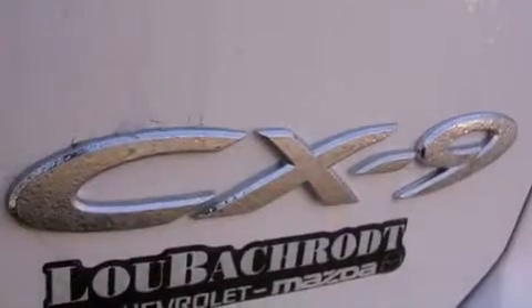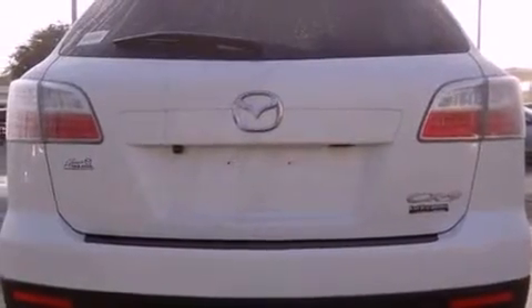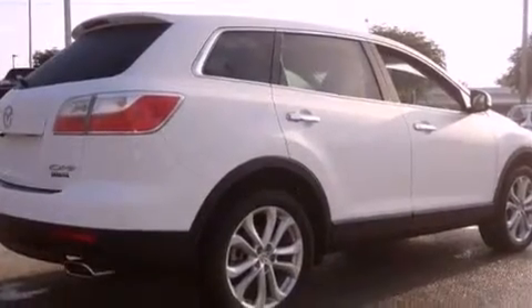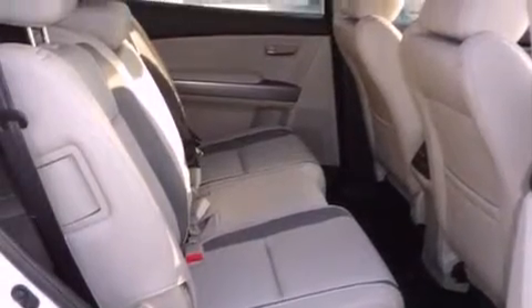The following features are also included: memory settings for the seat's positions so you can recall your favorite alignment with the push of one button, air conditioning with automatic climate control, cruise control, a CD player, leather seats, performance tires, a rear spoiler, rear impact crumple zones, heated side view mirrors, and an anti-theft protection system.